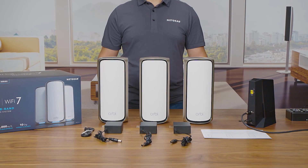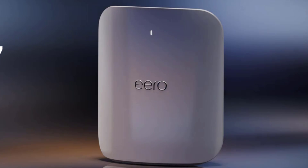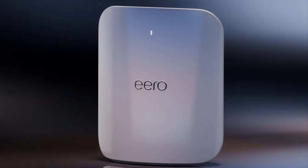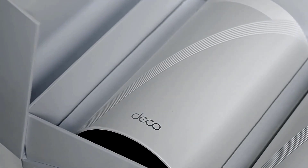Mesh technology takes center stage, ensuring a blanket of high-speed internet throughout your home, eliminating dead zones and disruptions. With the latest advancements in Wi-Fi 7, these routers provide lightning-fast speeds, low latency, and support for many devices. Whether you're a gamer, remote worker, or streaming enthusiast, these routers prioritize your connectivity needs.